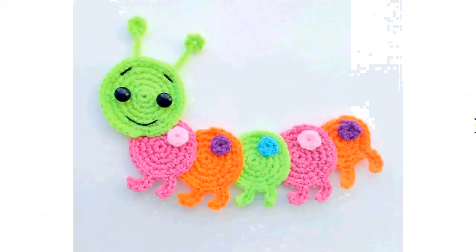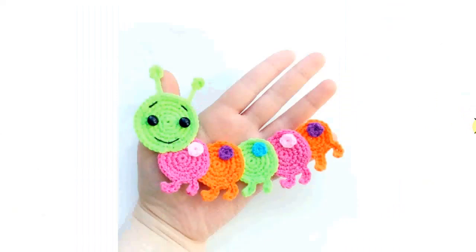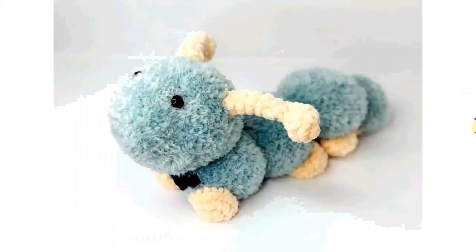An applique caterpillar — very colorful, again a great stash buster. Love the little details. Just simple circles will do; it doesn't take a lot but it gives such a great colorful effect. Quite a large applique, but of course you can make it as big or as small as you want.